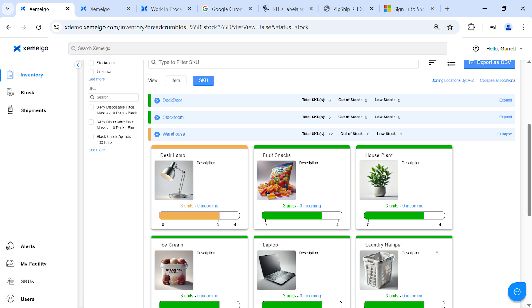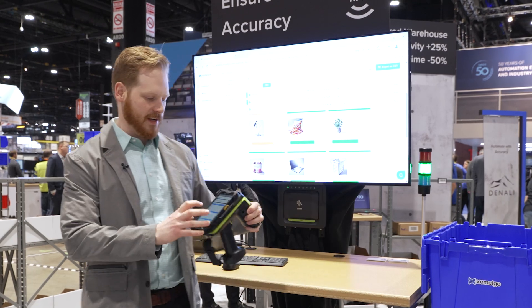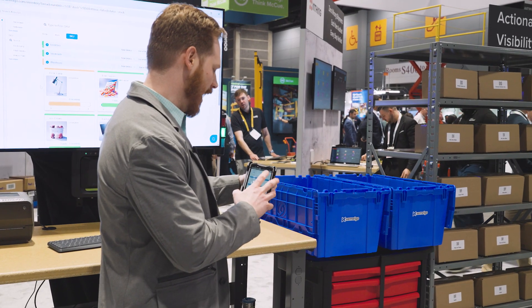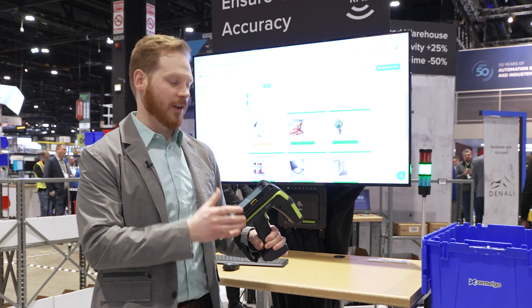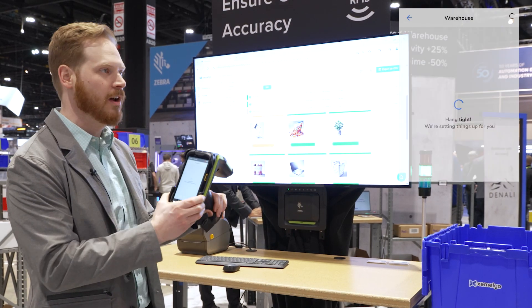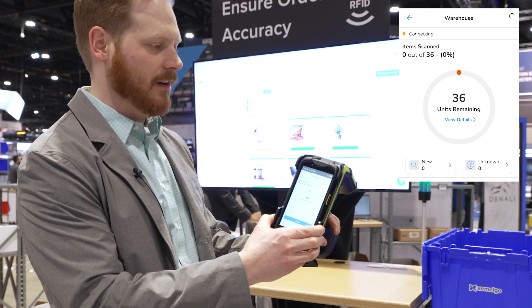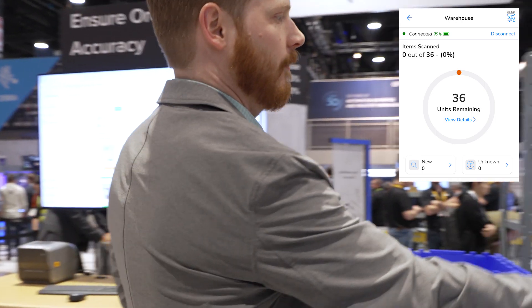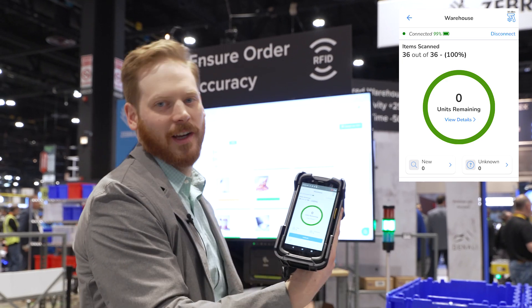This is showing the Zamelgo software. We have these items here in our warehouse location — the same items we have on this warehouse shelf. With RFID we can count our inventory very quickly, doing thousands of scans a second. We'll start our cycle count to do a full count of these same items using the mobile RFID reader. We're looking for 36 items, and if we go ahead and start our RFID scan — we just scanned all those items in two seconds.